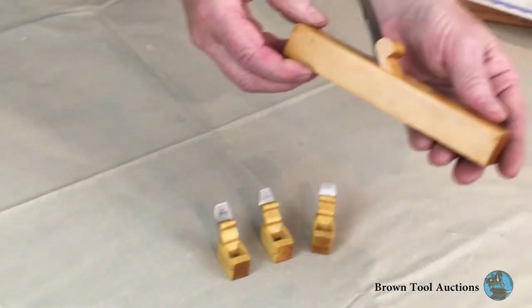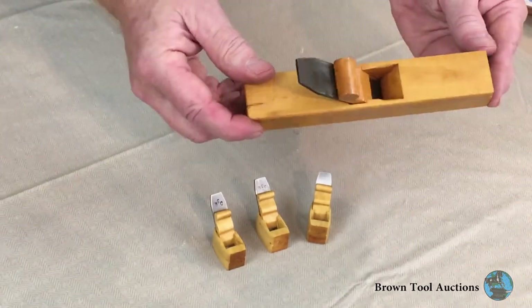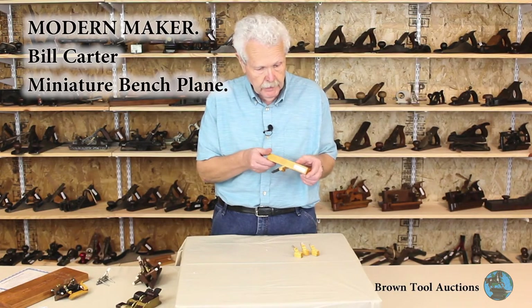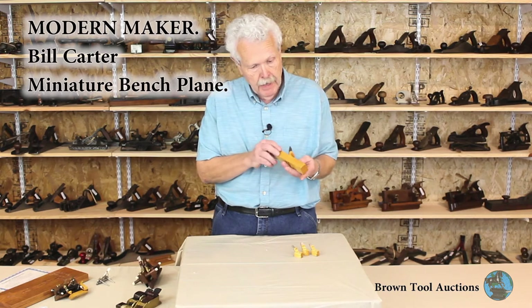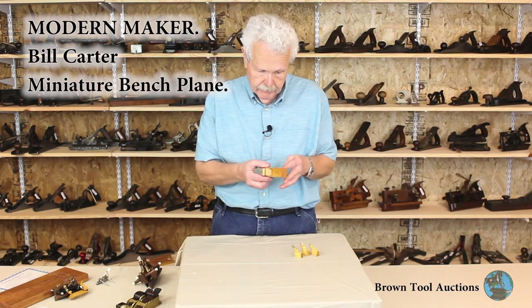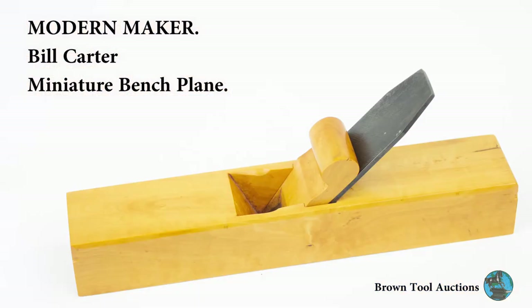This is also one of Bill's. And this one again — it could be either intended just as a miniature display piece or it could have been intended as a working plane. It's a boxwood, wood-bodied plane, kind of too short for a normal bench plane, but it could have been used by a model maker, a toy maker, or an instrument maker.